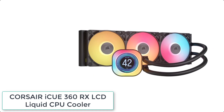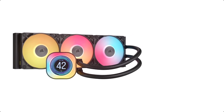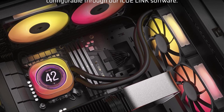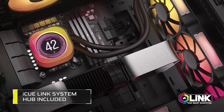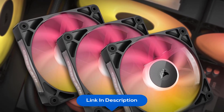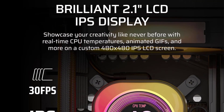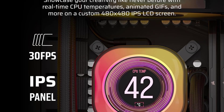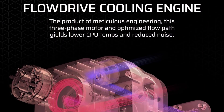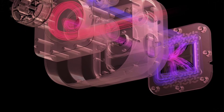At number 5 we have the Corsair IQ360RX LCD Liquid CPU Cooler. It offers high-performance, low-noise AIO cooling leveraging the IQ Link ecosystem for simplified connections. The 2.1-inch IPS LCD displays CPU temperature, GIFs, or logos at 480x480 resolution, 600cd/m² backlight, 30 fps, and 16.7 million colors. IQ Link technology connects all components in sequence into a single hub port. A performance pump powered by a three-phase motor combined with a precision-engineered cold plate forms Corsair's ultra-efficient flow drive engine.